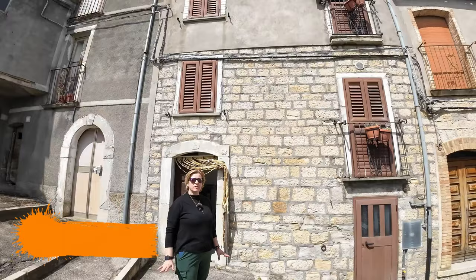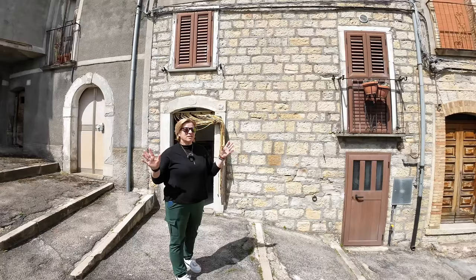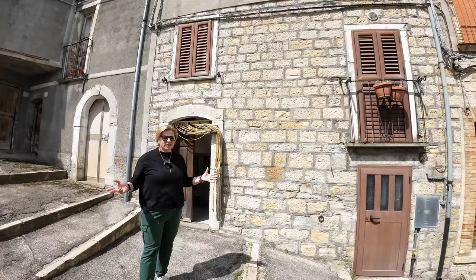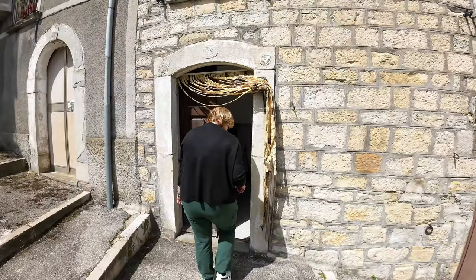Hello, today we are in Fraine, 761 meters above sea level, and we show you this stone house that has a terrace and a garden. Fraine is a small village with less than 300 inhabitants and an altitude of 760 meters. Weather is changing everywhere, so it's very warm today — no snow this year, even though we are in the mountains.